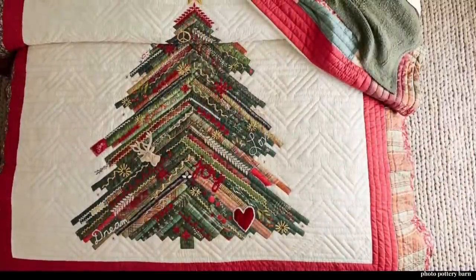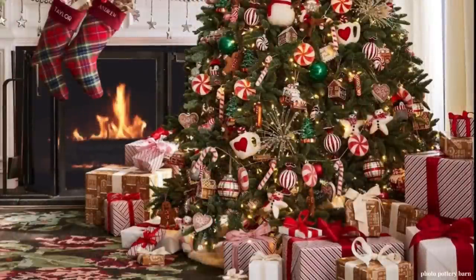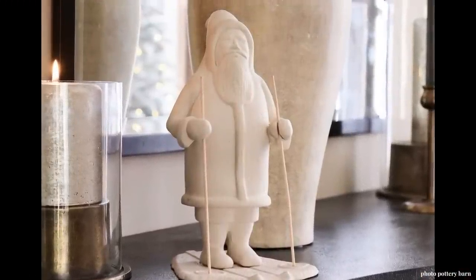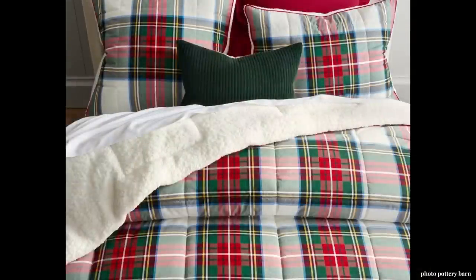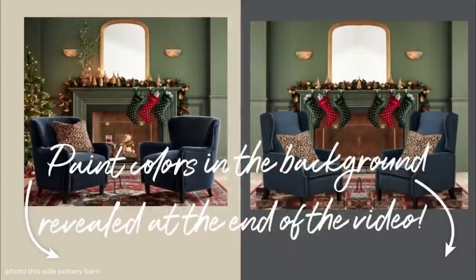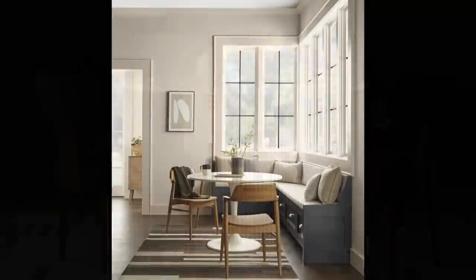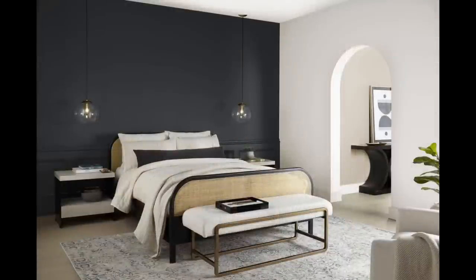Pottery Barn really knows how to do the holidays right. If you have the budget, I absolutely suggest purchasing their items. But if you don't, I think this video will help you find the look for less. In the background of the comparisons, you'll see two different paint colors — we'll show you at the end which they are, but a hint: they're Behr's 2024 top picks.